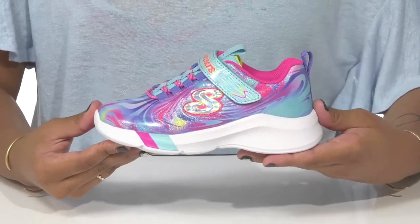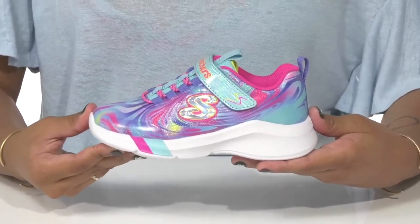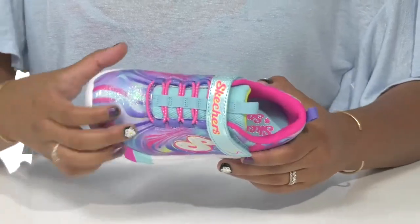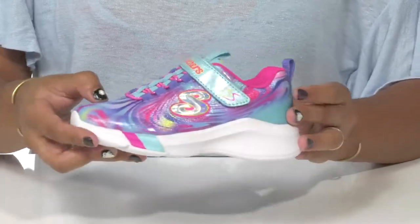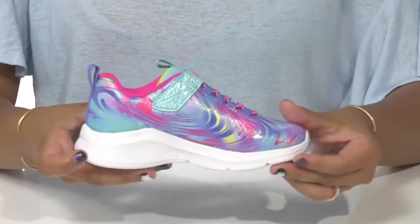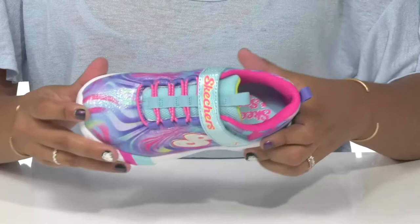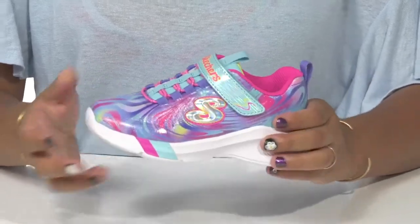Give your child a dreamy shoe that allows them to sparkle and shine this summer with these shoes by Skechers. They'll adore this textile upper that keeps things breathable while adding a multi-color swirl effect giving lots of varying colors. They'll also find that there's a ton of glitter for a nice shine.